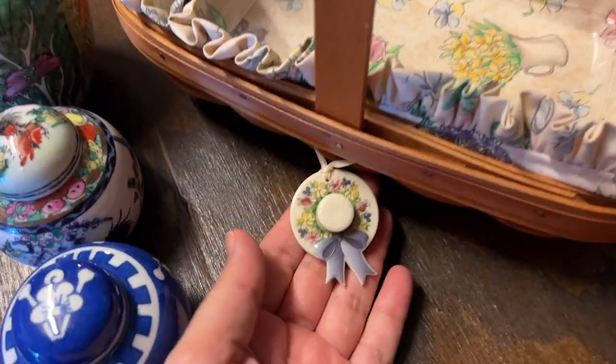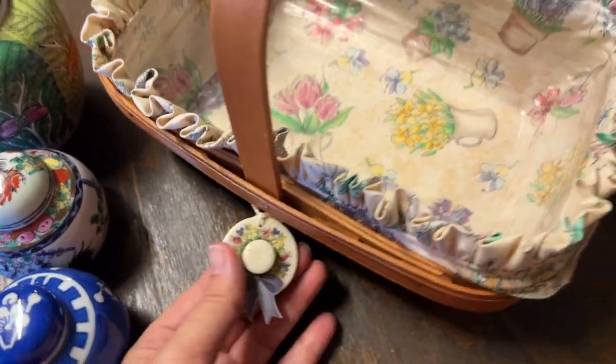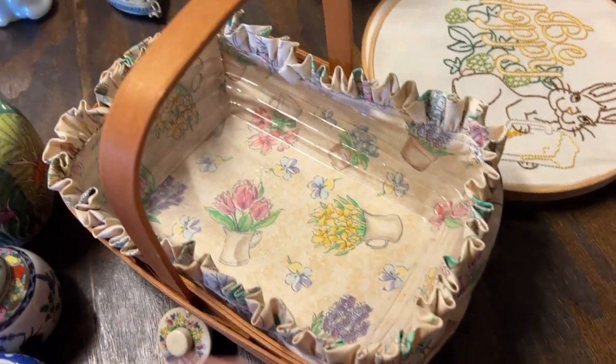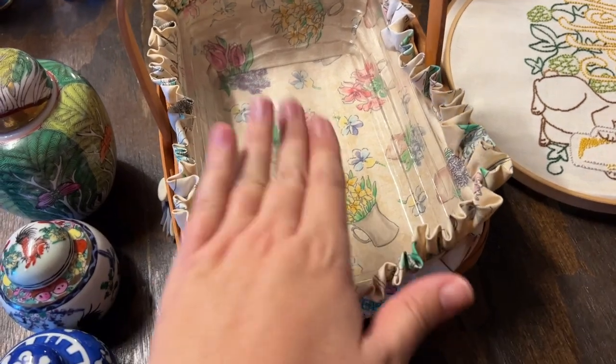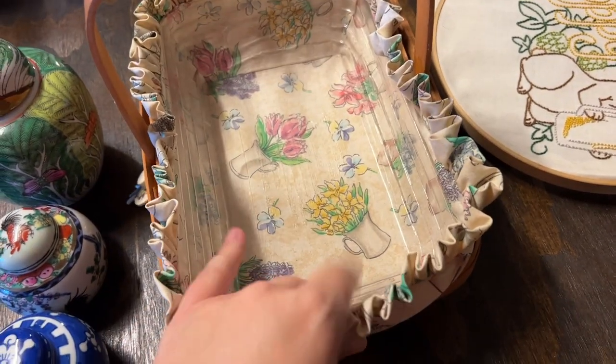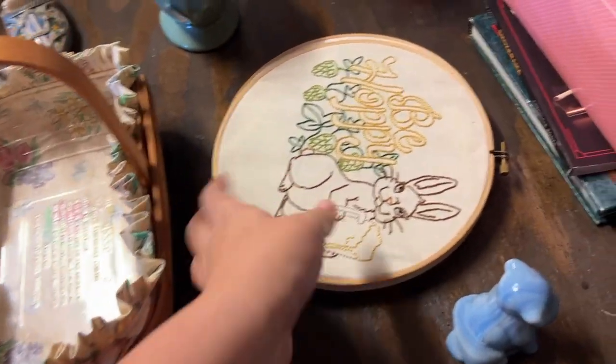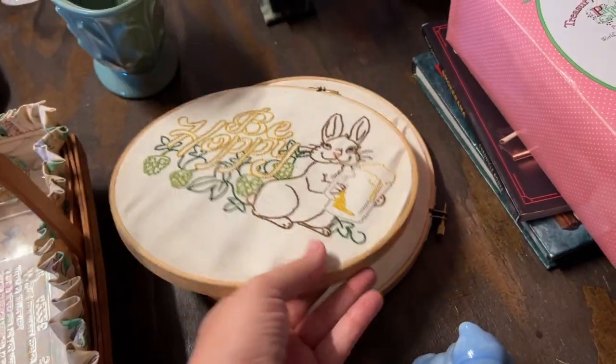Aaron spotted a Longaberger basket and this one comes with a little charm — we've not found one with a little charm before. It has its little fabric and its plastic insert, so that's a plus.